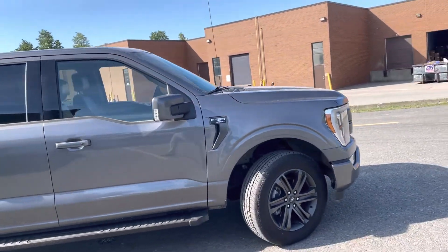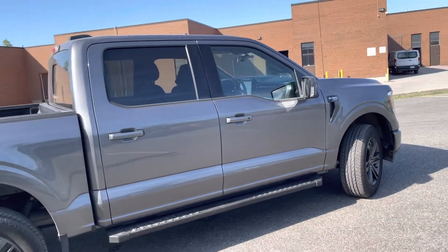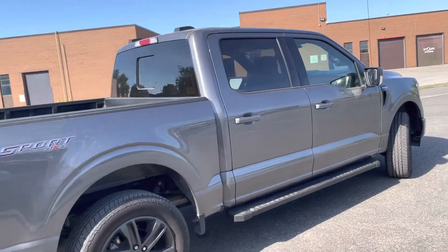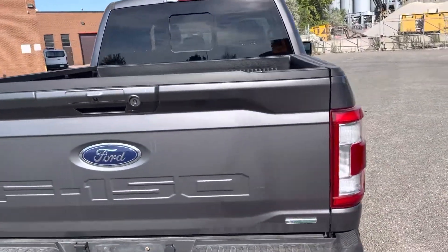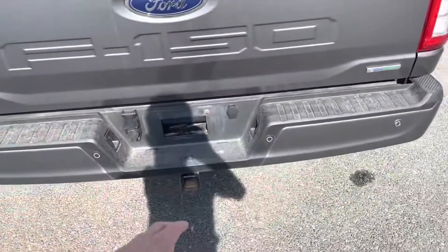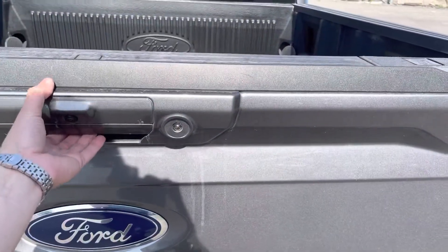It comes with 20-inch wheels and the sport package that makes it look really nice on the exterior. There's no chrome — body-painted wheels, body-painted bumper, and body-painted door handles.